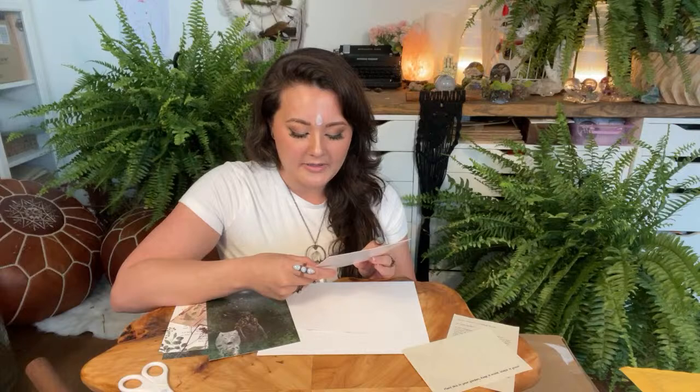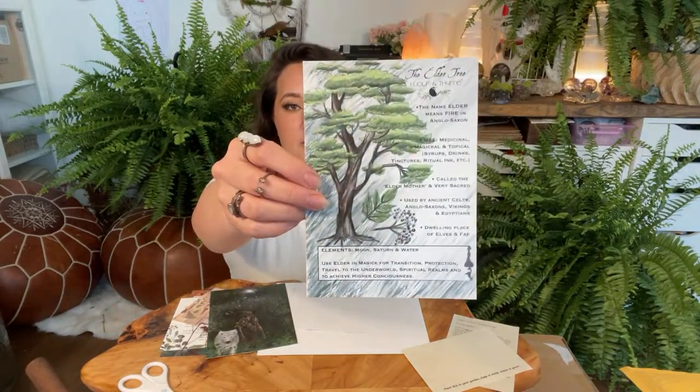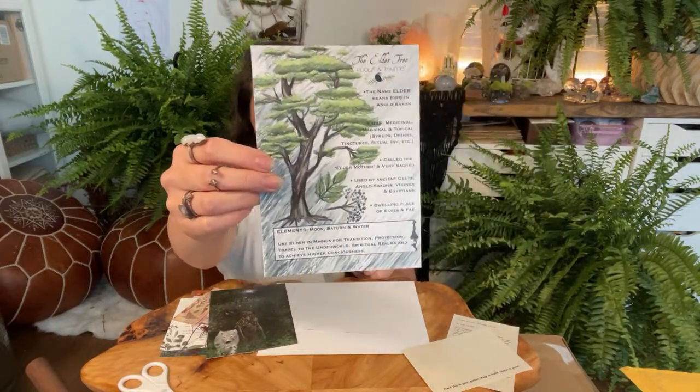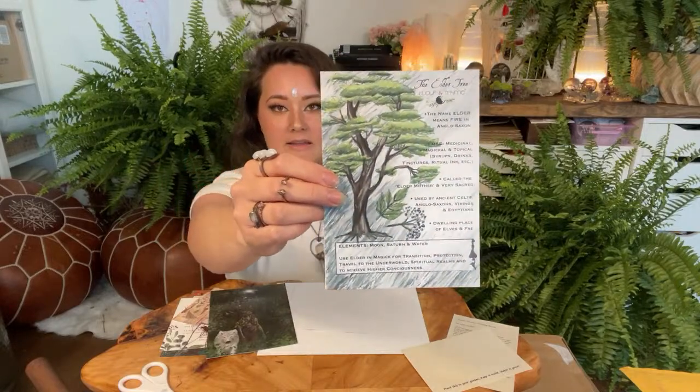We have the Elder Tree. 'The name elder means fire. Anglo-Saxons used it for medicinal, magical, and topical syrups, drinks, tinctures, and ritual ink. Called the Elder Mother, it is very sacred, used by ancient Celts, Anglo-Saxons, Vikings, and Egyptians. A dwelling place of elves and fae. Elements: moon and saturn, water. Use elder magic for transition, protection, travel to the underworld, spiritual realms, and achieving higher consciousness.' This is actually one of the things I use in my fae tea which I've been drinking every single day. Elder is also amazing for immunity.